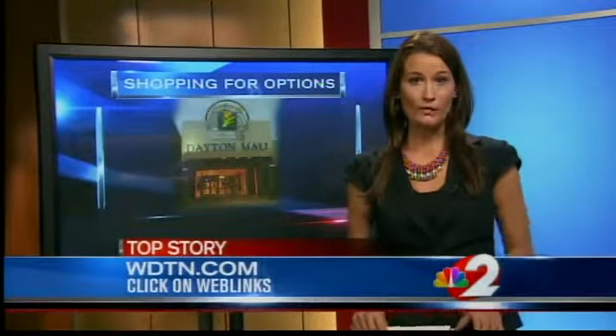For more information on this plan, we've provided the link to the city's website under weblinks on our homepage at WDTN.com. Reporting live, Alexa Ashwell, 2 News.